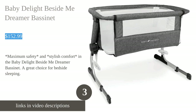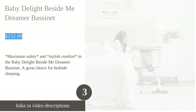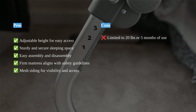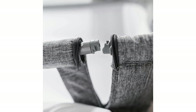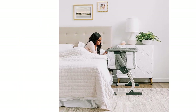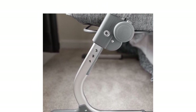The Beside Me Dreamer Bassinet by Baby Delight is a stylish and cozy sleep solution for babies with its breathable mesh walls and six-position height adjustment. The bassinet is JPMA certified and provides a secure sleeping space for babies. It features an easy assembly process and a firm mattress that conforms to safe sleep guidelines. The mesh siding allows for easy visibility and access to the baby, enhancing convenience for parents.